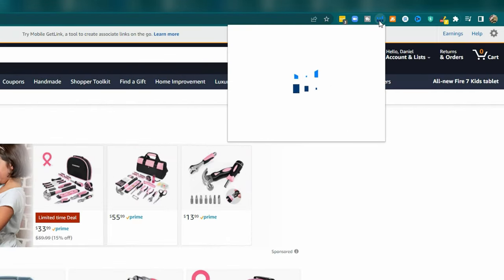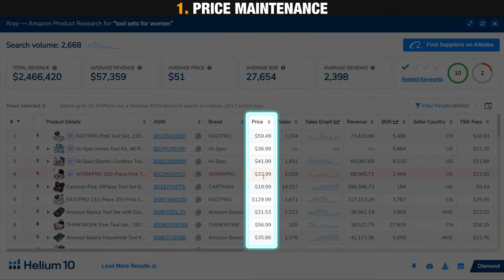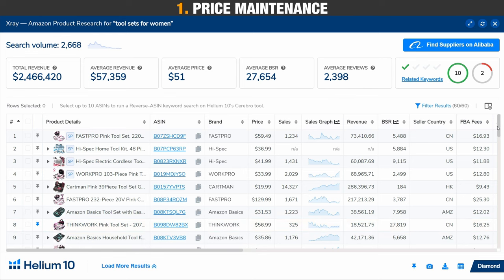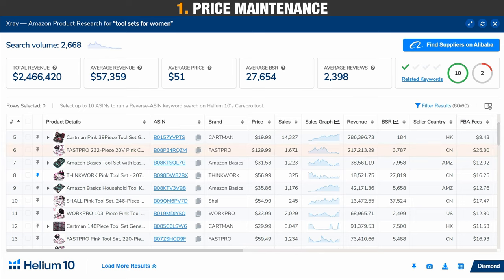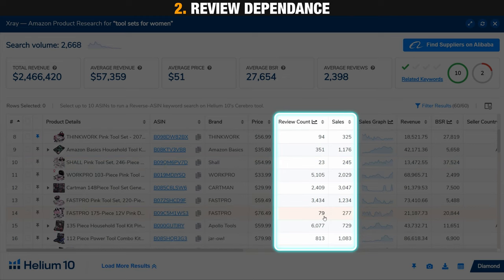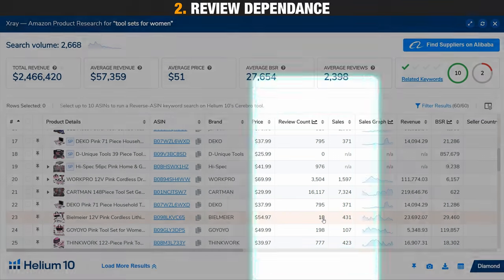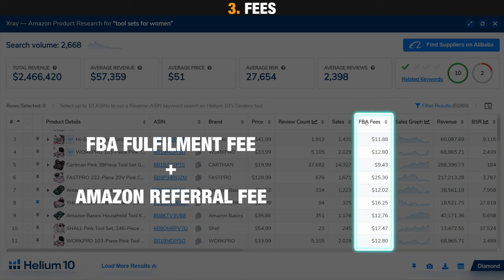Next, open a Chrome extension such as Helium 10's X-Ray. This allows you to evaluate three primary things. One: price maintenance — does this market support the price level we want to sell at? Are at least three sellers selling well at or above the $45 sell price level? Two: review dependence — are customers only buying from high review counts, or are they also buying from lower review counts? We want a market where customers buy based on product design, not review counts. Three: fees — the FBA fulfillment and Amazon referral fees are added together for a total FBA fee. The lower this fee is relative to the sell price, the better, as it improves profit margins.